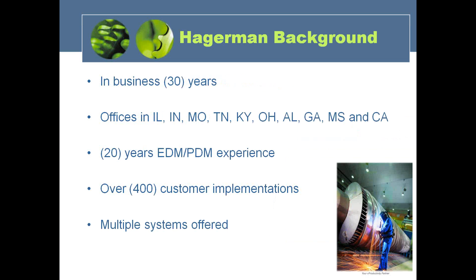Just to start off, a little background on Hagerman & Company. For those of you who aren't familiar with us, we've been around just over 30 years. We really started out in business when the CAD industry first took off as being affordable and accessible to the vast percentage of companies. PC-based CAD, when it first came out, is really where we started — in a single location in Illinois, then spread to about 22 locations.